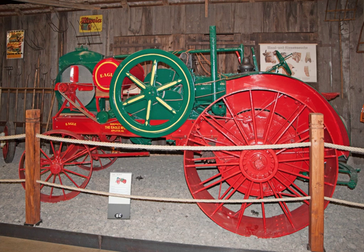In 1929 it offered a 20-35 Model E based on a two-cylinder traction engine design. The engine measured 8.00 x 9.00 inches in bore and stroke.